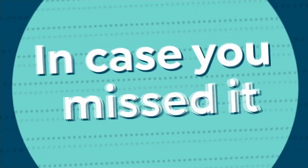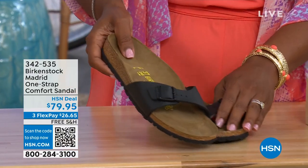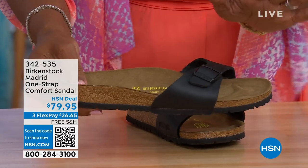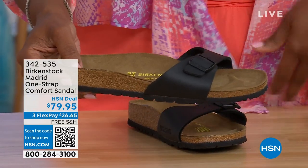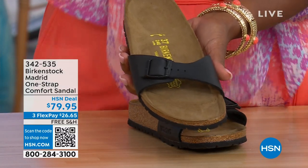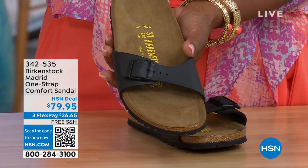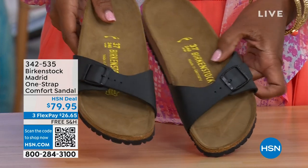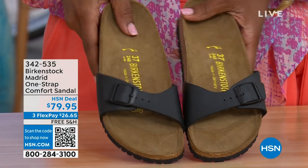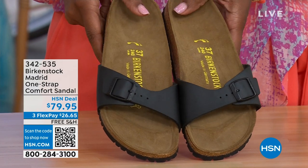In case you missed the Madrid sandal earlier — the very first Birkenstock to come to the United States — they still make it in lots of great colors. We now only have black and white left; mocha is gone. You can check hsn.com and type in Birkenstock to see everything available. Item number 342-535.